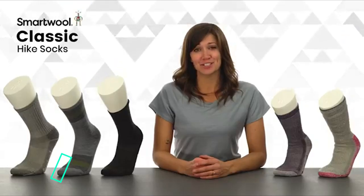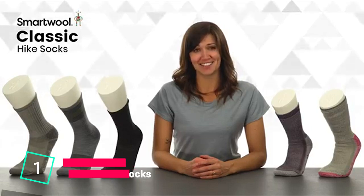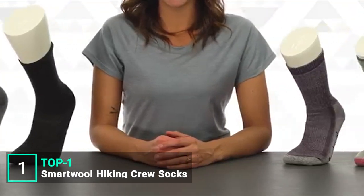To earn the title classic, you've got to be the first of your kind or the best of your kind. Our classic hike socks have earned their title in every way.